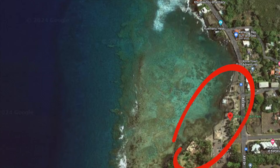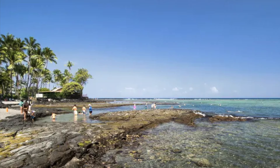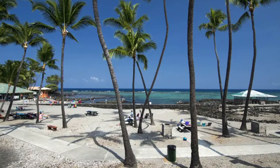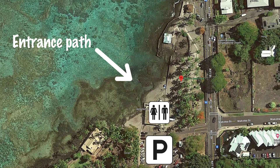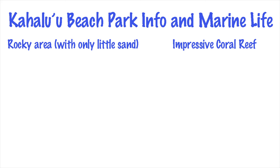My third pick is Kahaluu Beach Park. Kahaluu Beach Park is quite rocky, with a few sandy areas here and there. You'll find a passage through these rocks that guides you towards the snorkel area. You'll end up at the shallow center of the beach, within a number of protective reefs. Even though the ocean floor isn't exactly exciting, the coral reef and its marine life are really impressive.